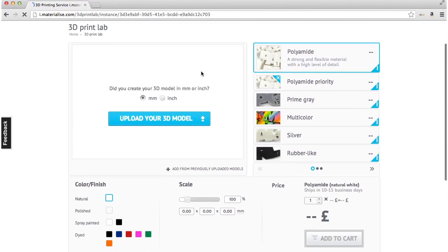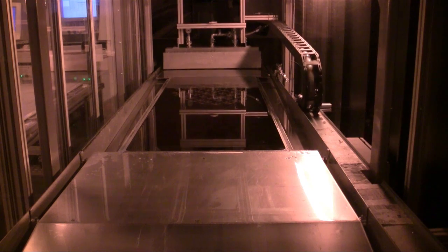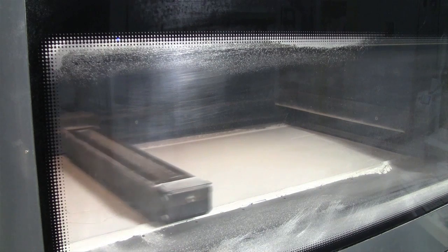For consumers we are offering a professional printing service. With Materialise we apply basically three core processes. What all these processes have in common is that they will print parts layer after layer. The three technologies we use are classified by the type of raw material that they use.